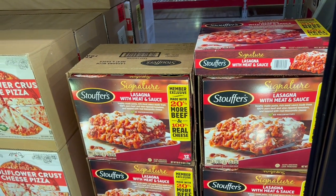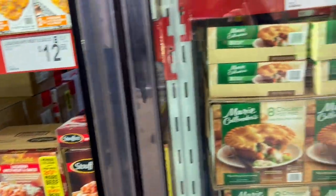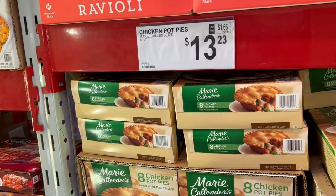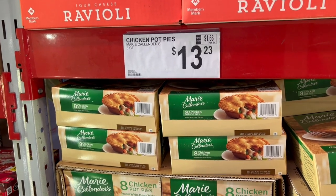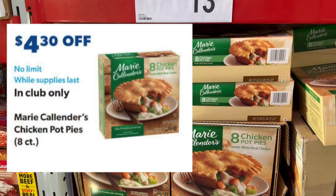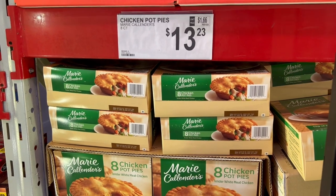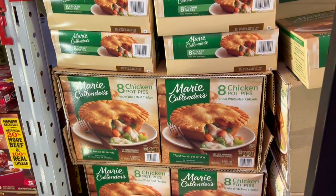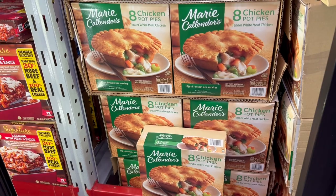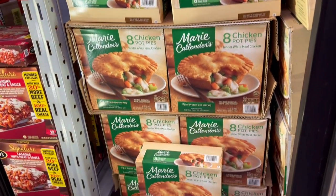Right next to it in the freezer are Marie Callender's chicken pot pies. We talked about this in our Costco video — it goes on sale at Costco as well on Wednesday, and Costco is cheaper. This is $13.23 and it's $4.30 off, which comes out to $8.93 for eight pies. But cheaper at Costco — theirs comes out to $8.39, so almost $0.50 cheaper. We are in Indiana and prices may vary by location. We'll get them at Costco when they go on sale.